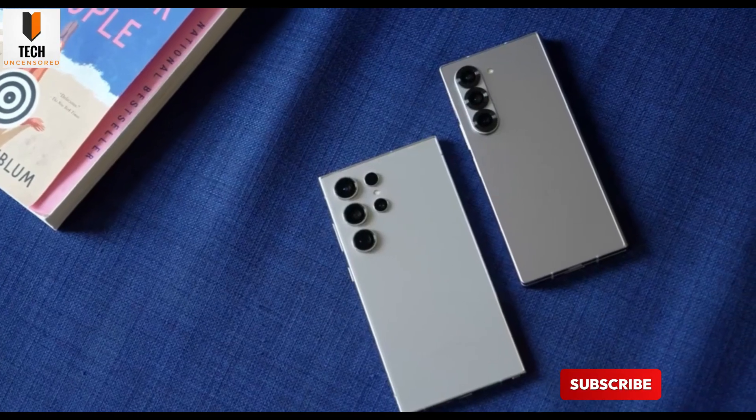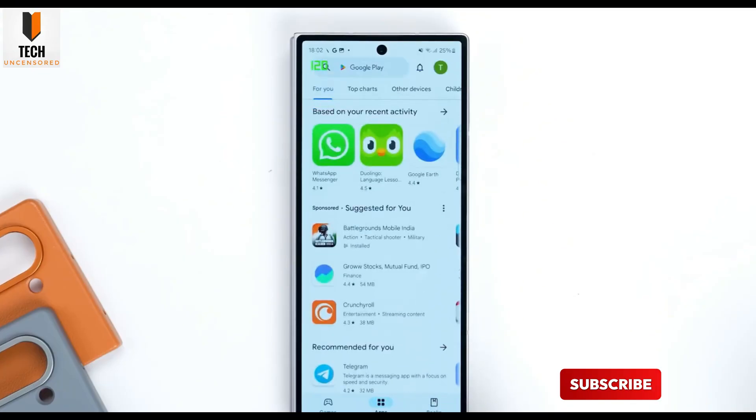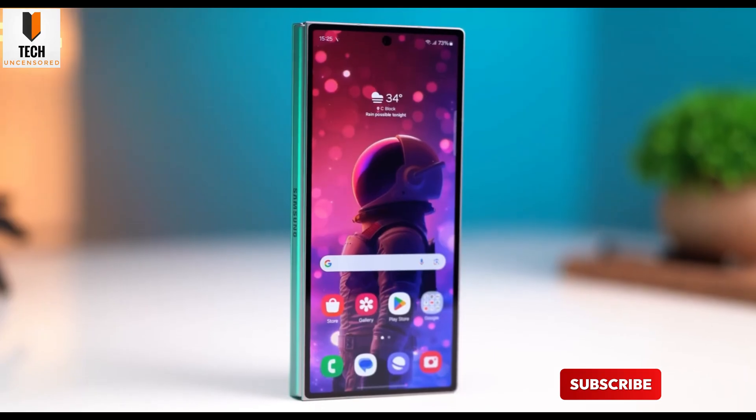Don't forget to like, subscribe, and hit that notification bell for more exclusive updates on Samsung's latest innovations. Catch you in the next one — take care.